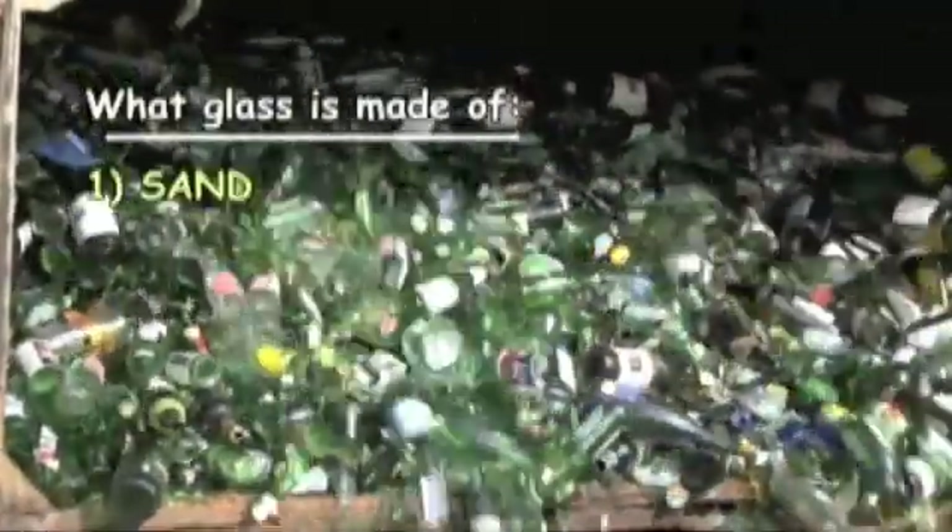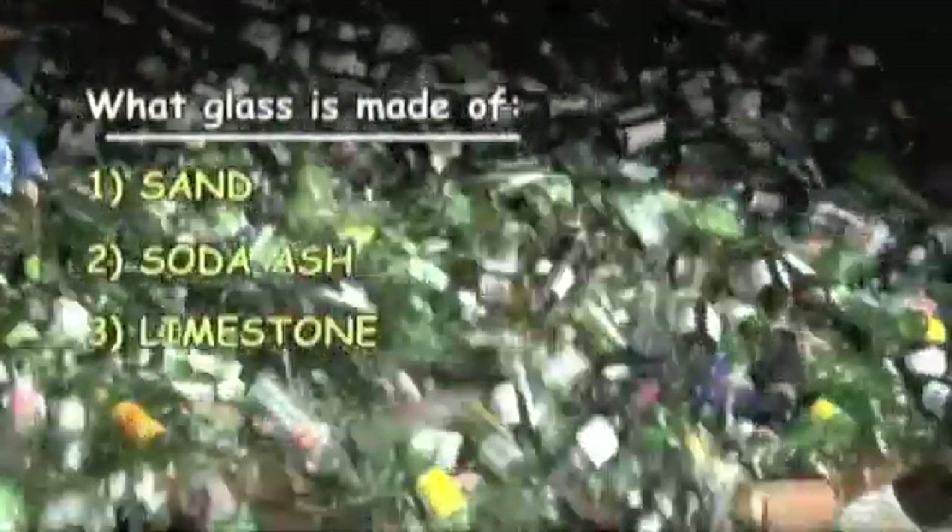Well, basically we have sand, soda ash, limestone, and recycled glass color.